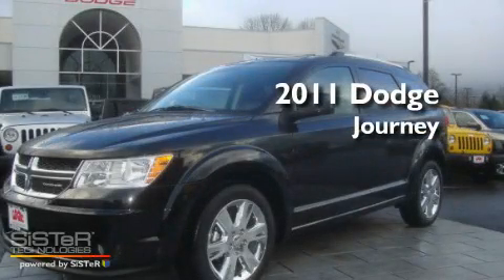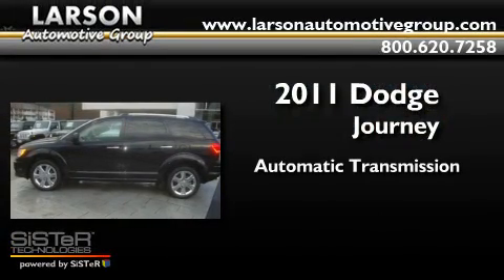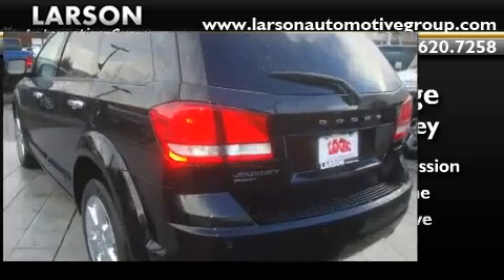This is a brand new 2011 Dodge Journey. This crossover has an automatic transmission, a 3.6-liter V6, and four-wheel drive.